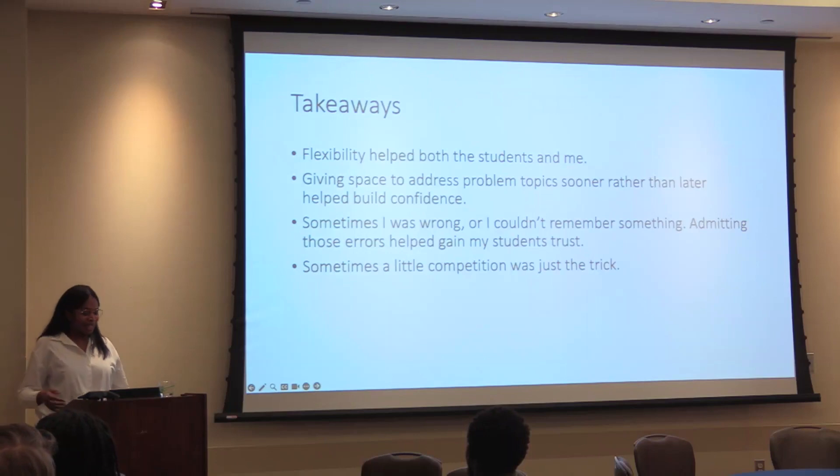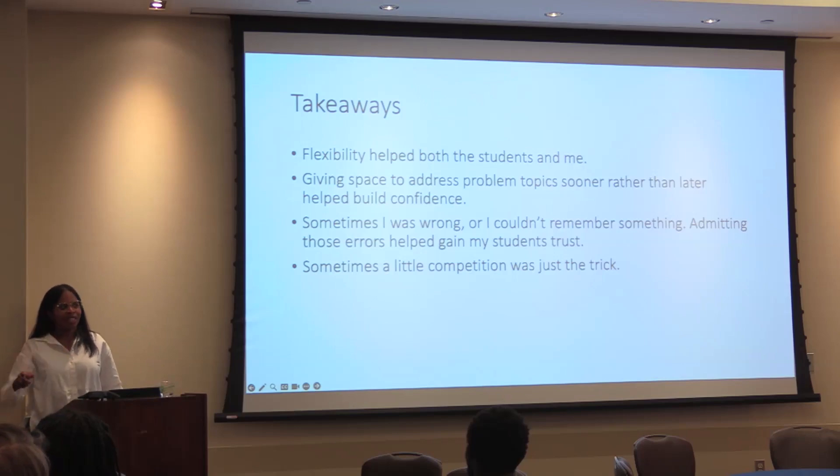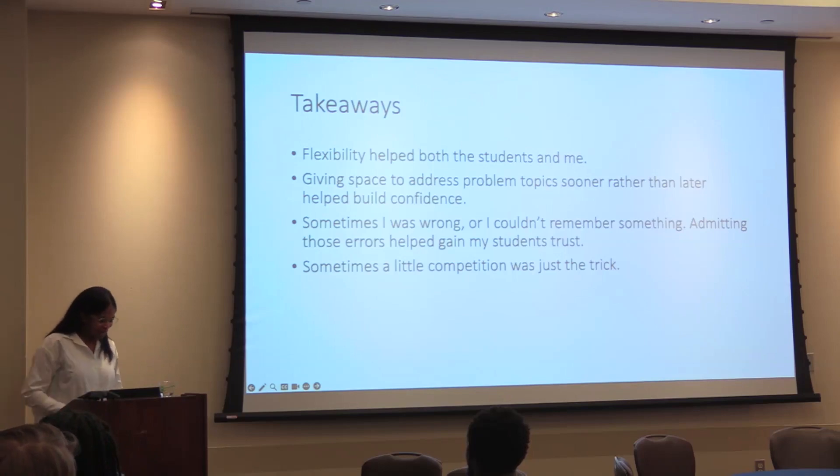Sometimes I was wrong and sometimes I couldn't remember something. I had one student when I admitted an error — I came to the next session and said, 'Okay guys, I told you something last week that was not right, so we're going to go through what it is.' One student said, 'I'm really glad you're not gaslighting us.' Admitting those errors helped gain my students' trust. And in terms of jeopardy and earning extra points, sometimes a little competition was just the trick to get them motivated to study.